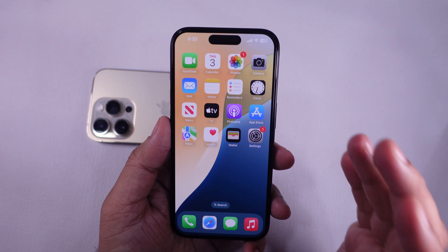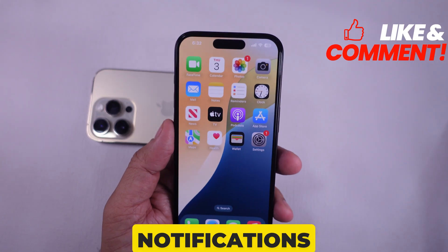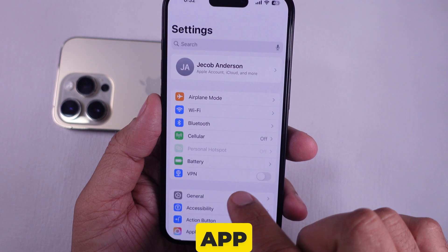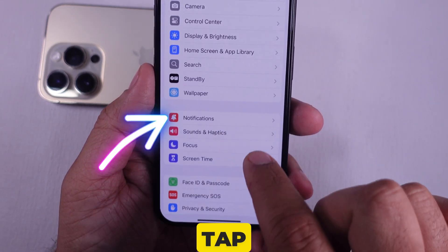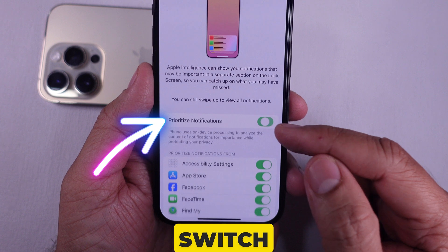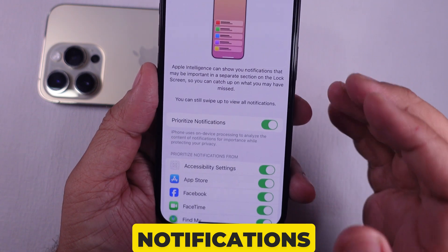Before getting started, ensure the Prioritize Notifications switch is turned on. To do this, open the Settings app, scroll to Notifications, and tap on Prioritize Notifications, and finally toggle the switch to green next to Prioritize Notifications.